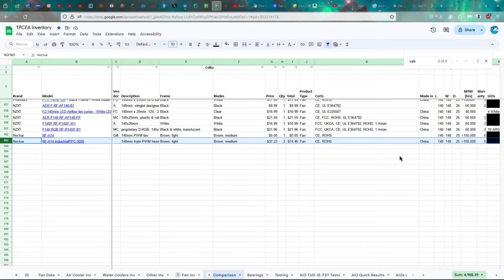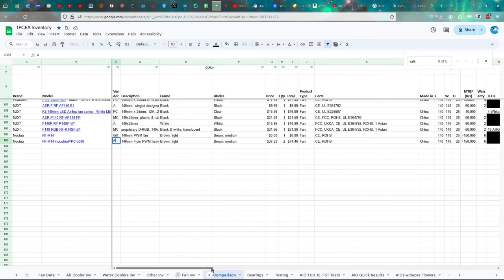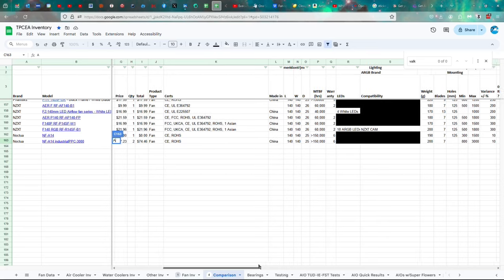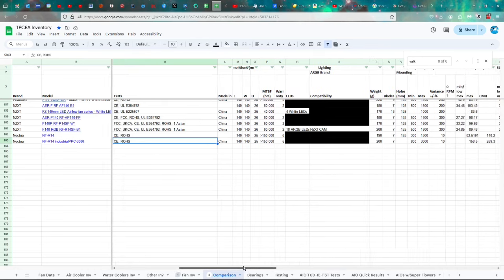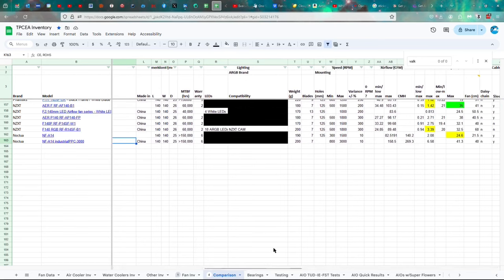Let's go ahead and look at the specs. The Noctua NF-A14 Industrial PPC-3000 — this is different from the regular NF-A14, don't get confused. It is a $37 fan, with the way prices have been skyrocketing who knows what it is now. It's CE, RoHS certified, made in China, 140 by 25 millimeters, greater than 150,000 hours of life because of the SSO2 bearings, and a six-year warranty.